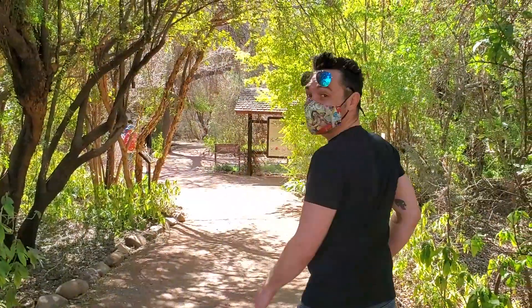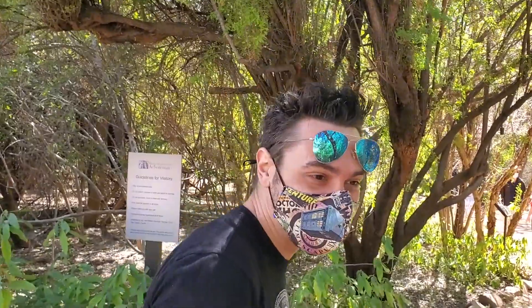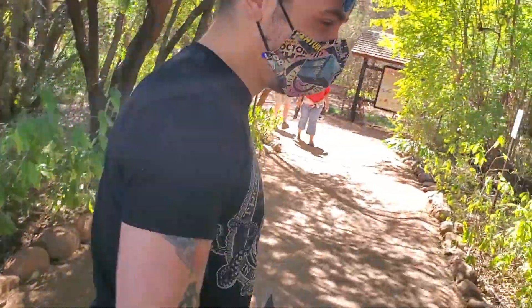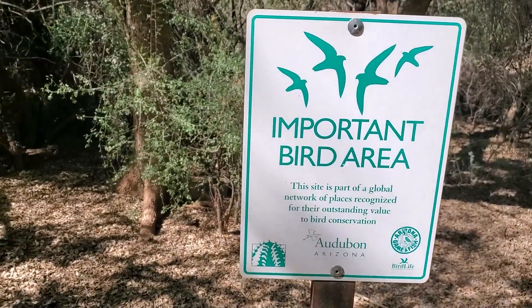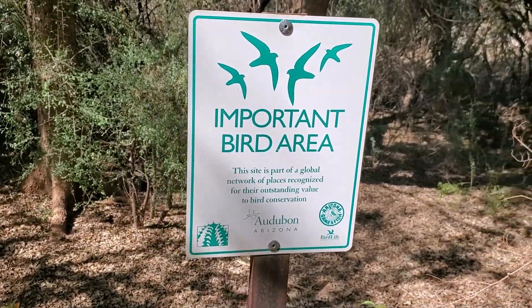Happy birthday! It's very affordable to come in — it's only $15, and that's if you're not a member.